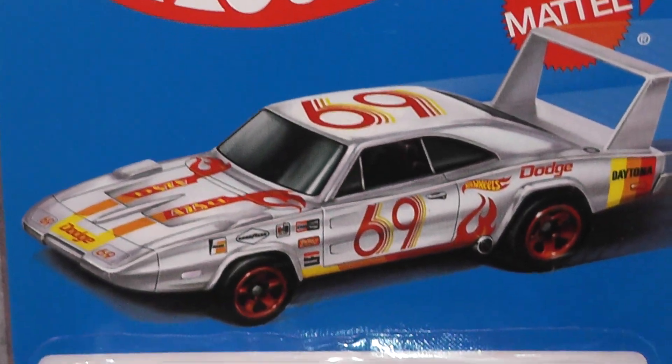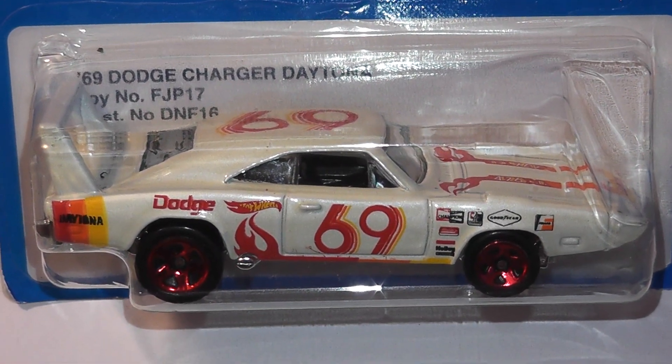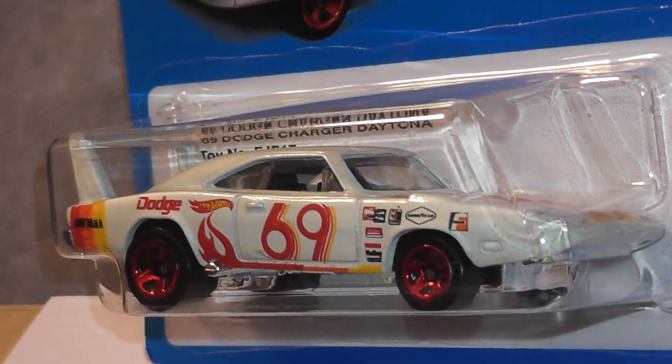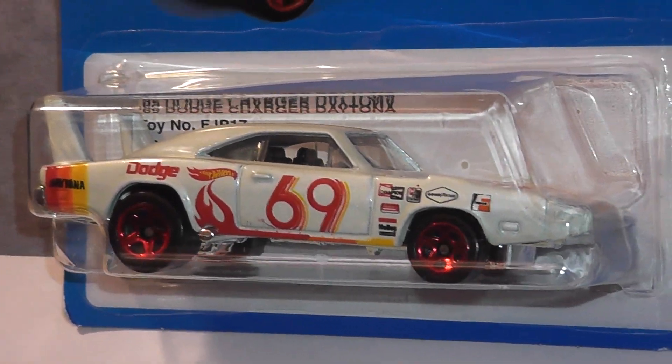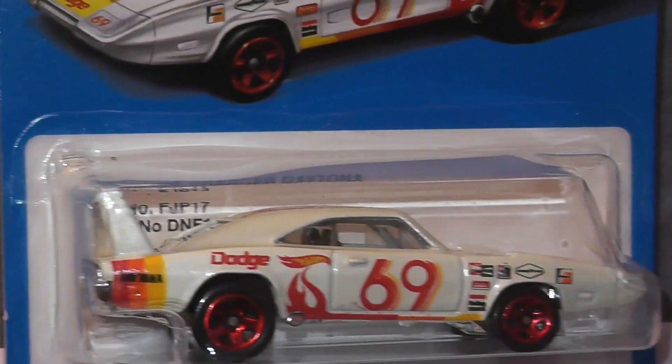From 2016 we have the first of our Daytonas, and this one's a Target Stores exclusive from the Retro Style series. The Daytona was introduced in 2013 and designed by Jim Emai.